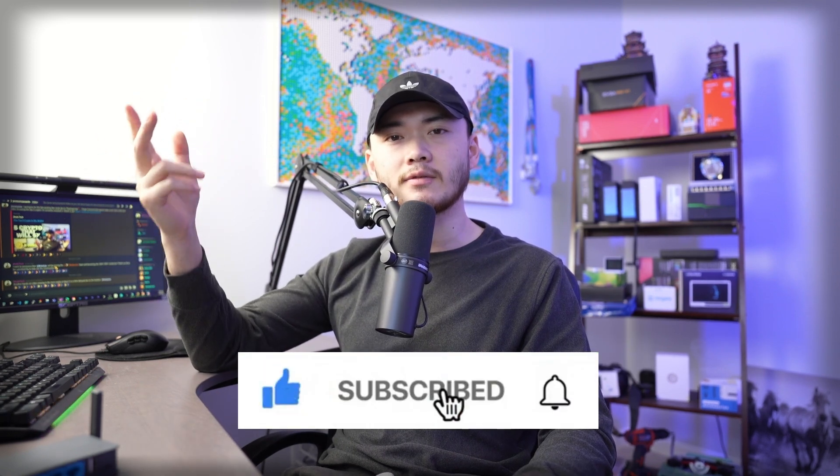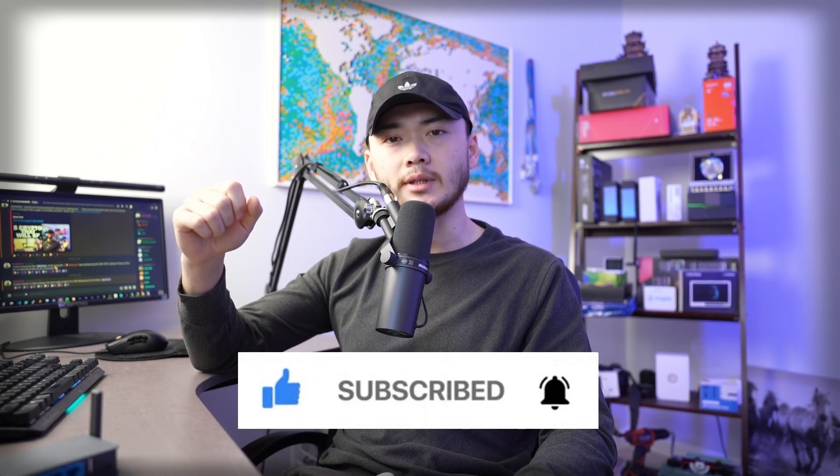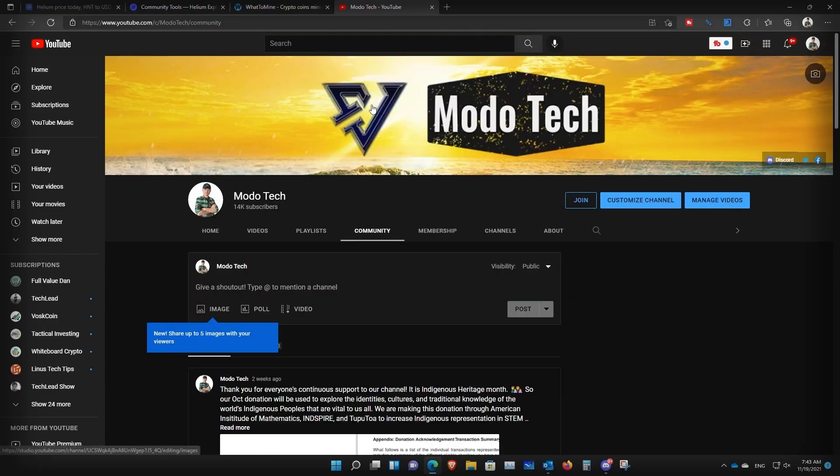Before we get into this, please subscribe and like our videos — for every like we receive, one dollar will be donated to support one of the charities we choose each month. Feel free to check out our previous donations under our community tab. Also, if you want to discuss more projects, please come join our Discord — linked in the description below. I mentioned there are a few ways to set up remote management so you can troubleshoot your remote miners and conduct maintenance such as block reset or TurboSync.